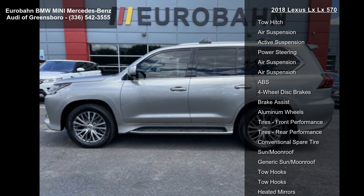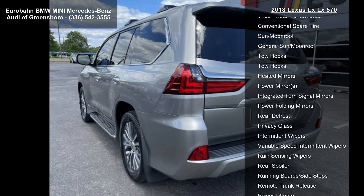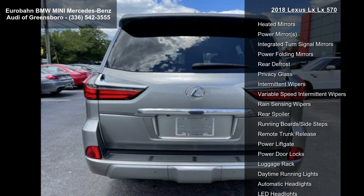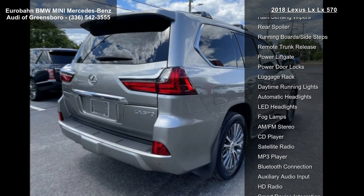This vehicle's top features include four-wheel drive, tow hitch, air suspension, active suspension, power steering, and ABS and four-wheel disc brakes.